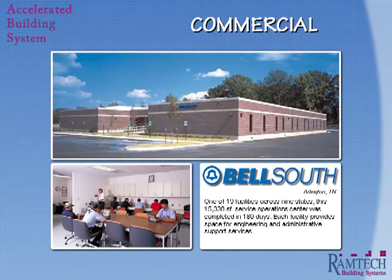When the Southeast began to see rapid growth in many suburban areas, BellSouth needed to find a design-build contractor capable of working on multiple projects across a wide geographic area. After a nationwide search, they turned to Ramtech to quickly add 19 new operation centers across nine states. The 15,330 square foot facility seen here is located in a suburb of Memphis and provides space for engineering and administrative support services.